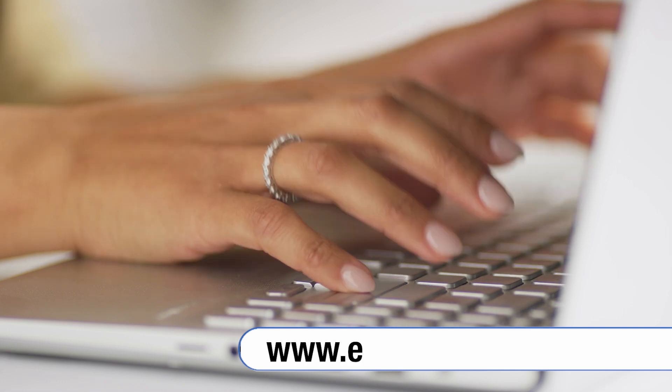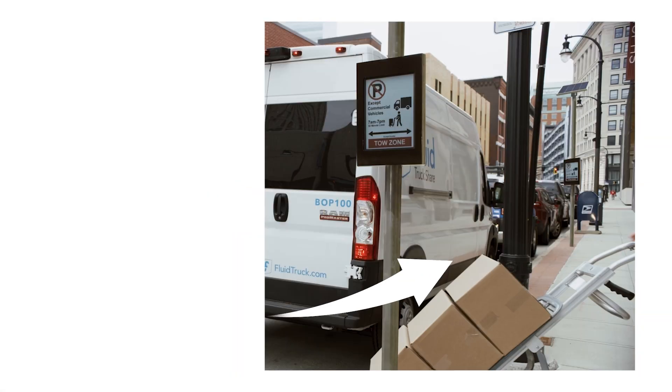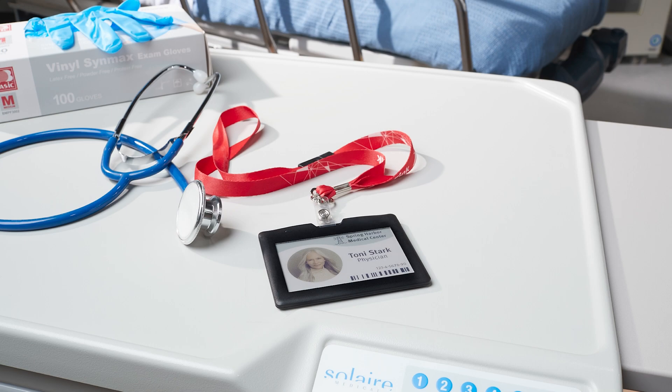Welcome. Your path to product innovation and sustainability begins here. With ultra-low power consumption, sunlight-readable screen, and new color choices, eInk ePaper is making every surface smart and green.